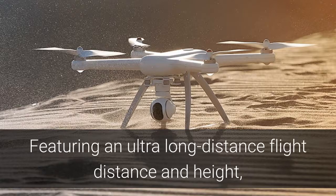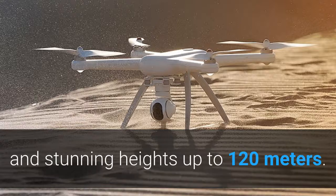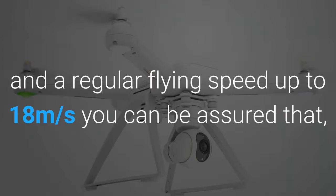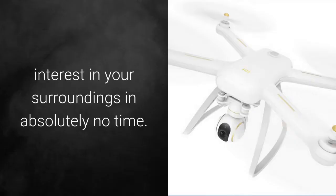Featuring an ultra-long flight distance and height, this quadcopter allows you to reach distances of 500 meters and heights of up to 120 meters. With a takeoff speed of 6 meters per second and a regular flying speed of up to 18 meters per second, you can be assured that this extremely fast video drone will reach any point of interest in absolutely no time.